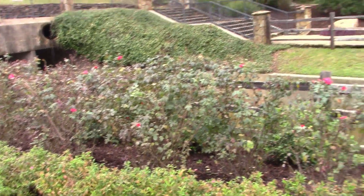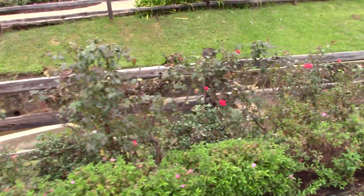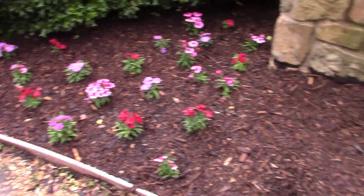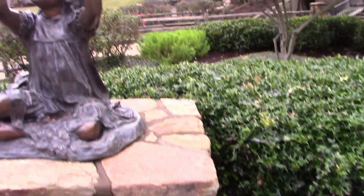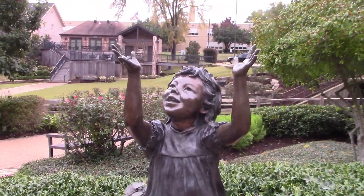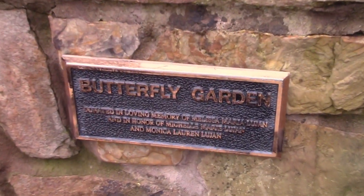Well, this is the first butterfly garden I've seen that's outdoors where the butterflies can get away. And no, I do not see any. Got some nice little flowers. And here is a kid enjoying the butterfly garden.